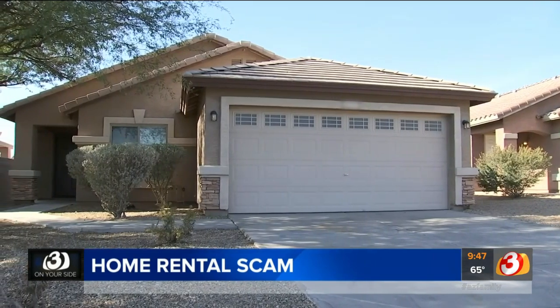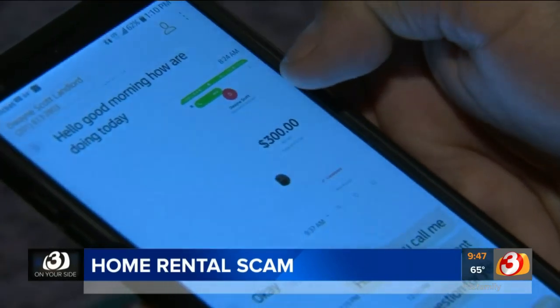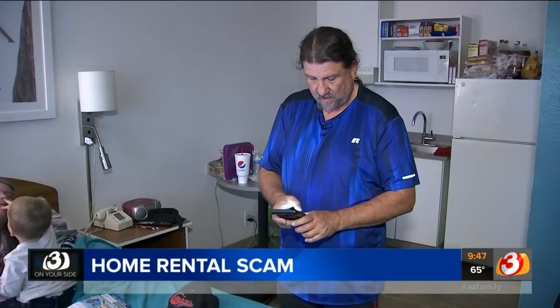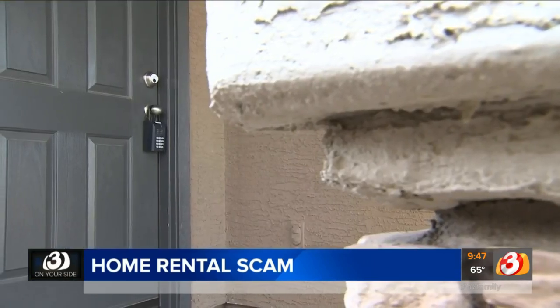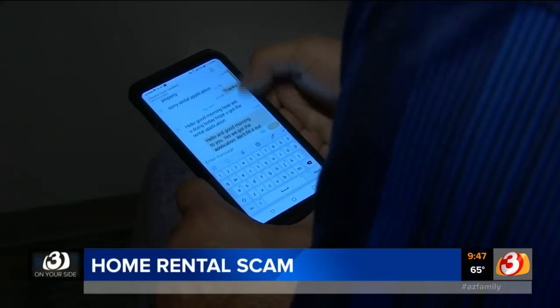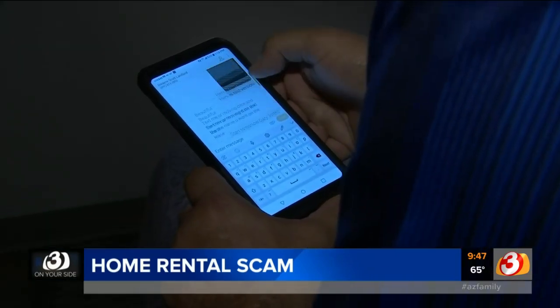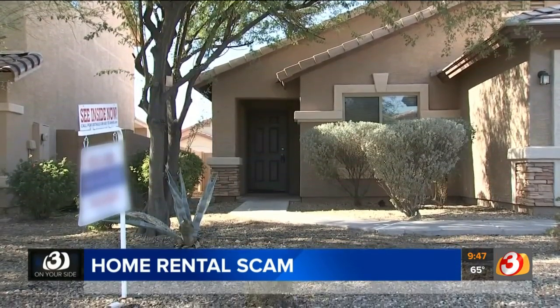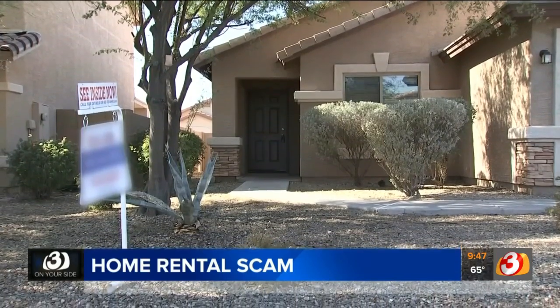Gary says he had no reason to believe he was dealing with a con man until he sent the guy several payments totaling $1,000 as a security deposit and tried to move in. That's when the legitimate property management company stepped in and gave Gary some bad news. They called him back five minutes later and said he had just been scammed. Turns out the scammer is still posing as the homeowner and posting the house online.